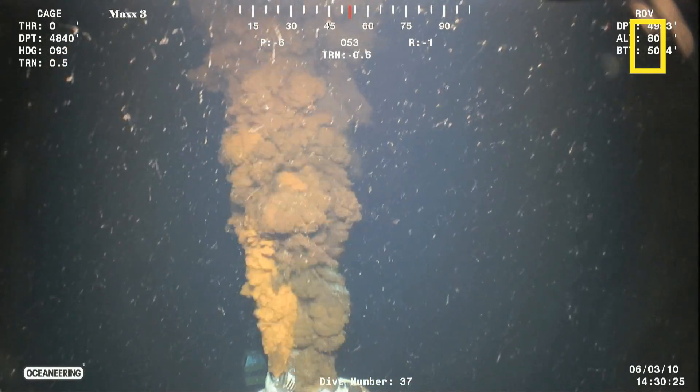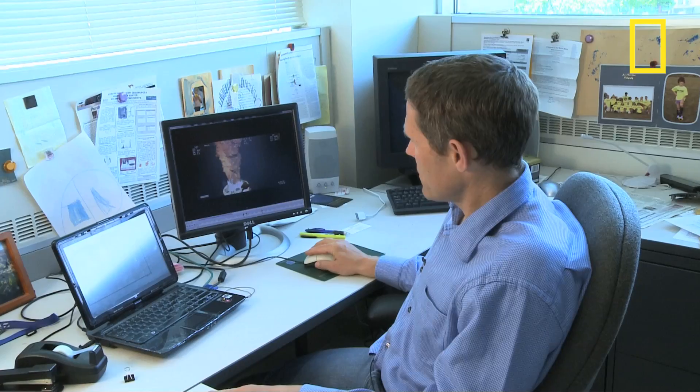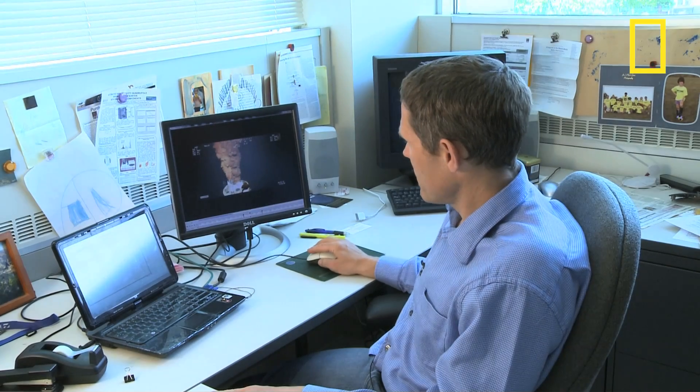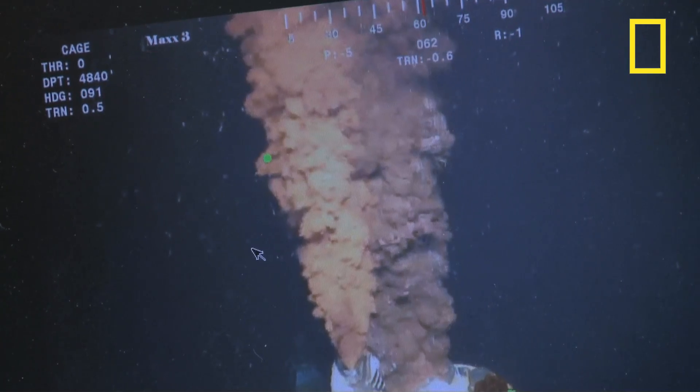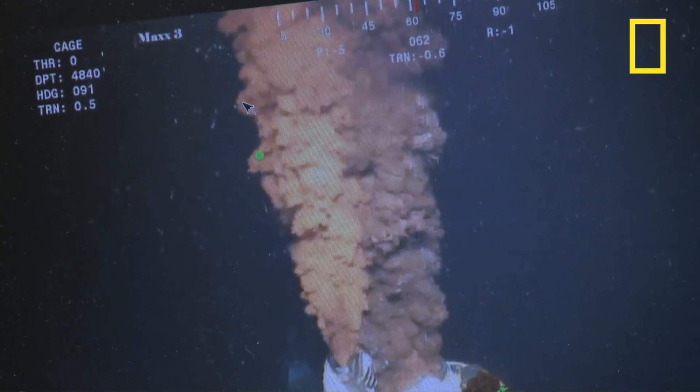But with video of the oil pouring from the broken blowout preventer, along with fluid dynamics science, Worley could calculate the rate of oil and gas flowing from the well — a number he put at around 70,000 barrels a day.